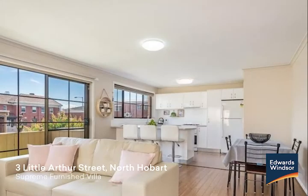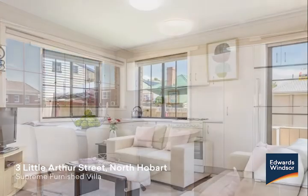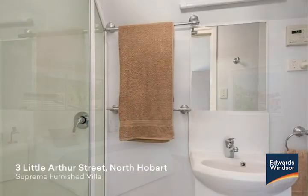3 Little Arthur Street, North Hobart. If you require a fully furnished, three-bedroom, centrally located home that exudes quality, then relax, it's right here.